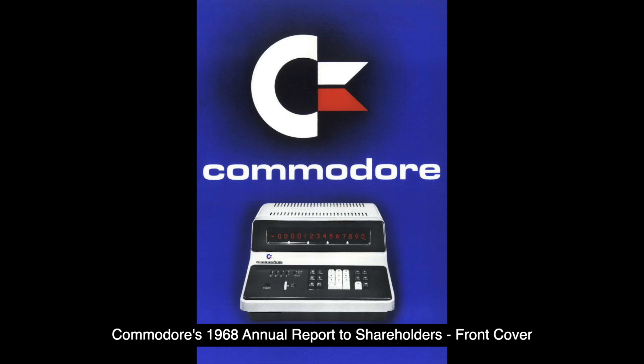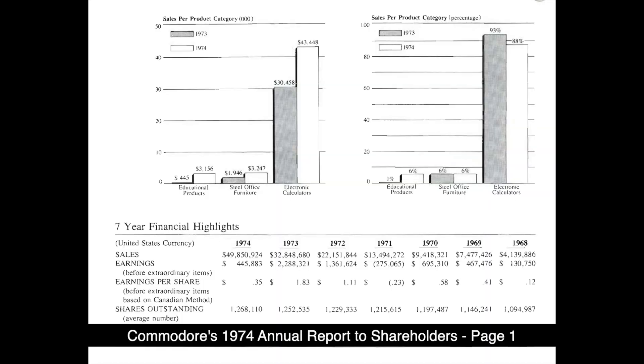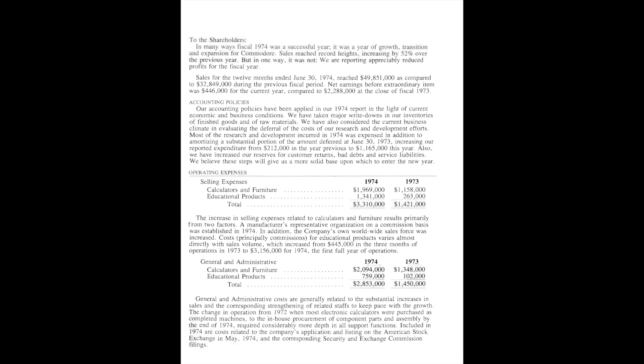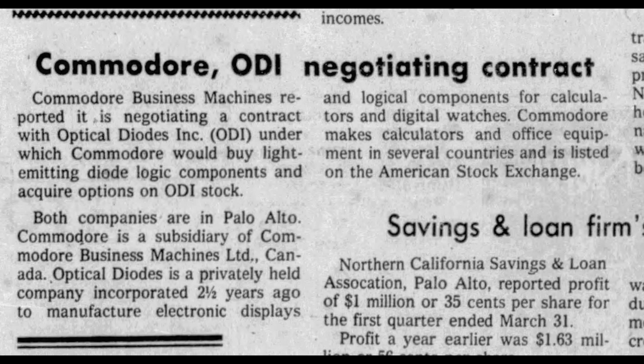So where does Jack Tramiel's Commodore enter the story? Commodore got their start in electronics in 1968 when they entered the electronic calculator market in an OEM deal with Casio out of Japan. The calculator business really took off and their revenue and profits rose substantially every year. Their 1974 annual report shows a rise in sales from $4 million to nearly $50 million from 1968 to 1974. However, profits sank from $2.2 million in 1973 to just $445,000 in 1974 — the first year where Commodore's calculator production outstripped consumer demand. Because of this, Commodore was seeking to branch out from calculators into other areas of the consumer market where they could leverage their existing electronics expertise.